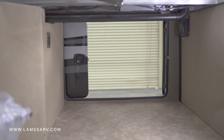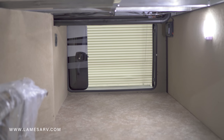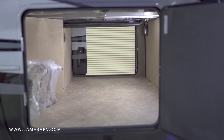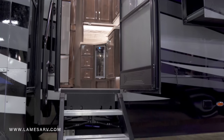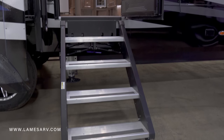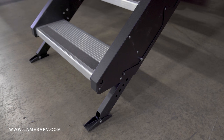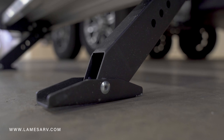Storing your gear and supplies is a breeze in the pass-through storage area, which boasts a capacity of 3,400 pounds. Aluminum hybrid steps provide stability and security as you enter and exit this RV, with adjustable feet that allow you to set your steps down in almost any conditions.